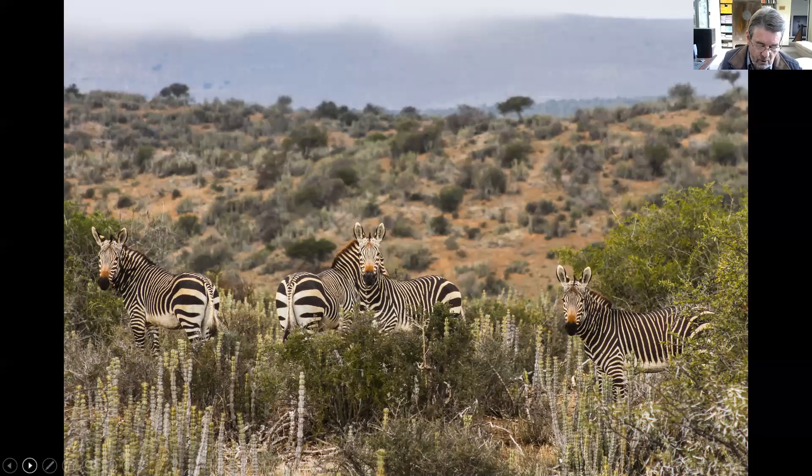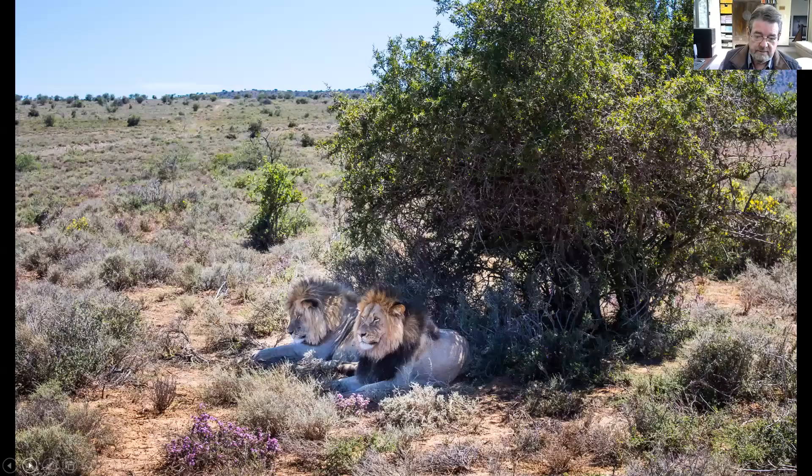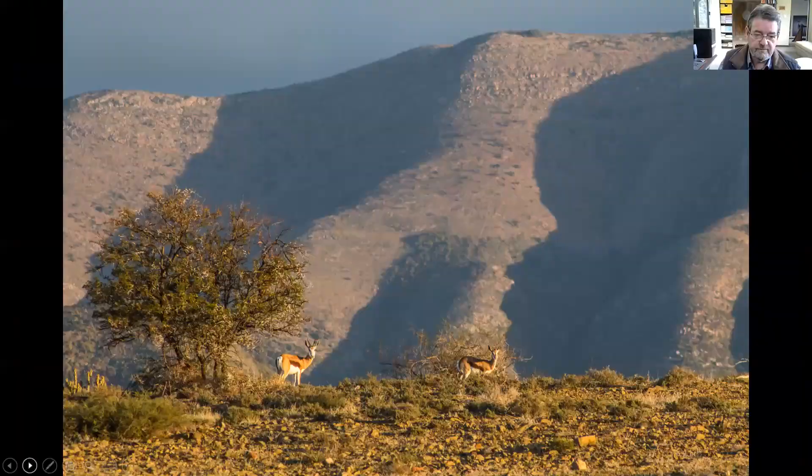Cape Mountain zebras have also been reintroduced to Darlington and are doing well. The euphorbias growing in front of the zebras are called noors — they're endemic to this region, known as the Noorsveld. A couple of male lions have been released into Darlington and have made their home in the lowlands, which has typical Karoo-looking country.